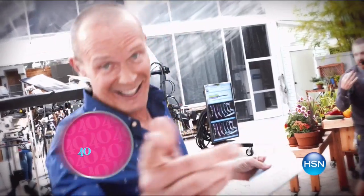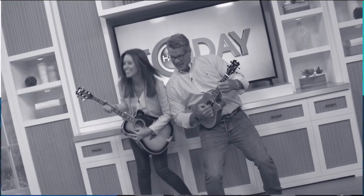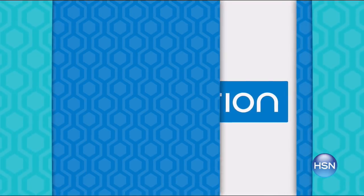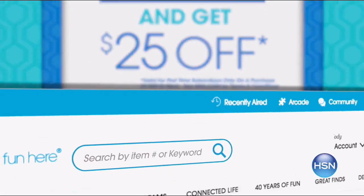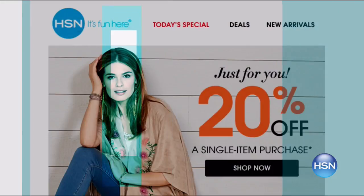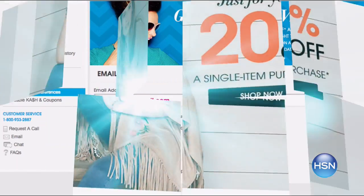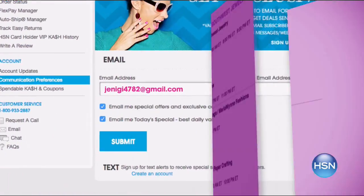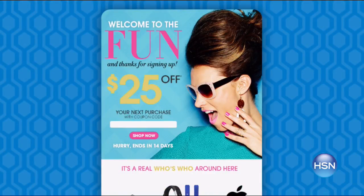Stay tuned — we've got some gorgeous 100% cotton sheets, the king of all cottons, coming up next. We are celebrating HSN innovations by sending you a $25 off coupon for the first time ever when you sign up for email — search email on hsn.com and stay connected for monthly coupons exclusive to email subscribers and great deals, perfect for holiday shopping.